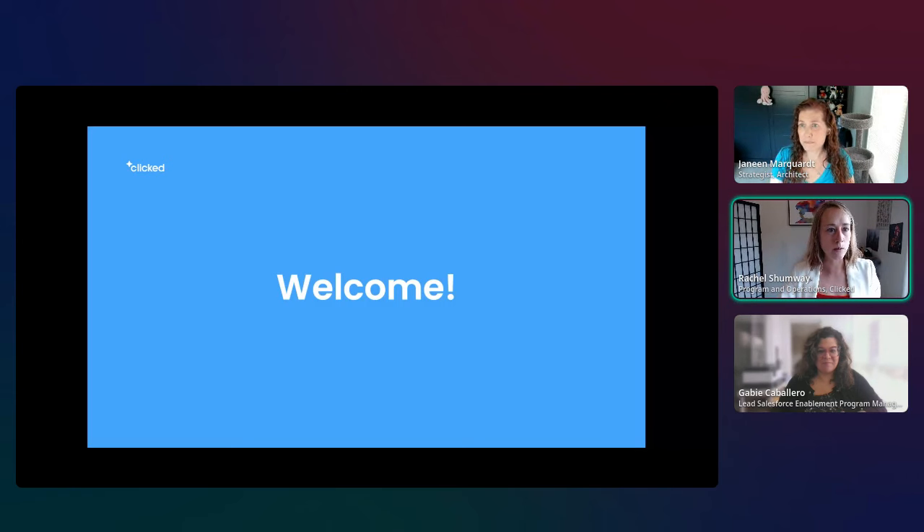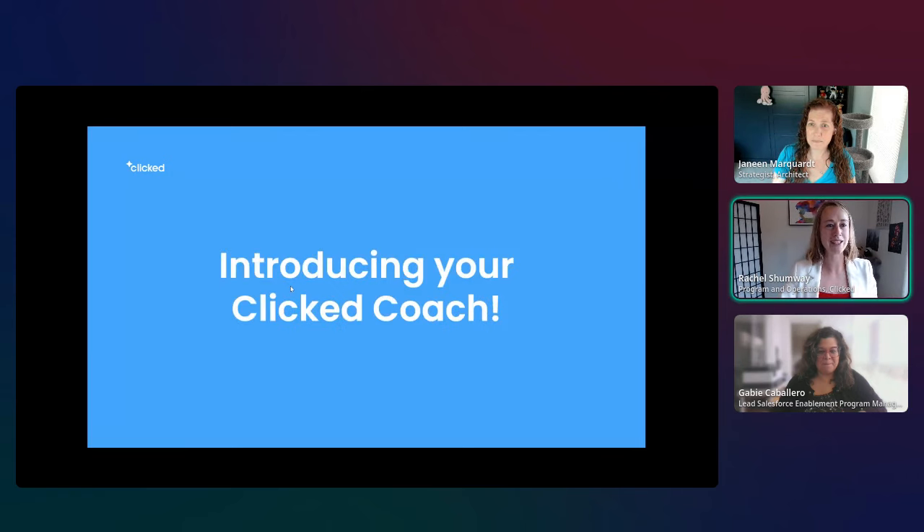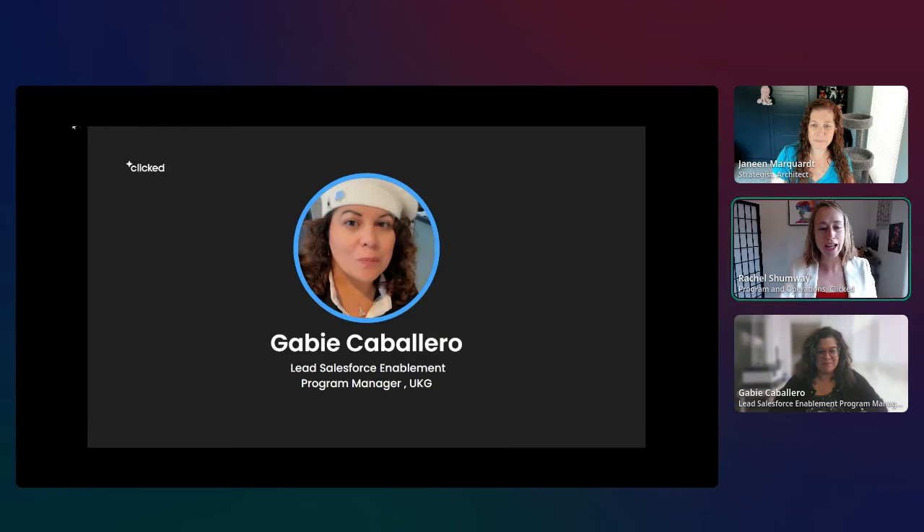We kicked off a little late today, so we'll dive right in. Please give a warm welcome to our coach Gabby — this is Gabby's first time with us. Could you introduce yourself and share your favorite way to use GPT?